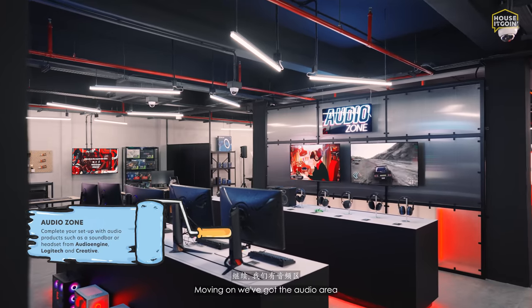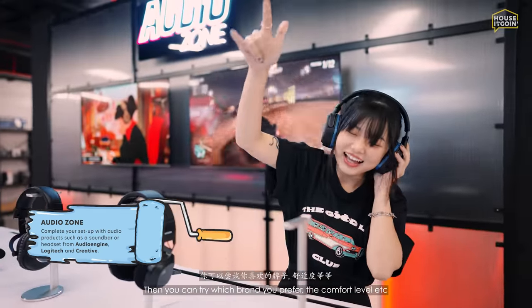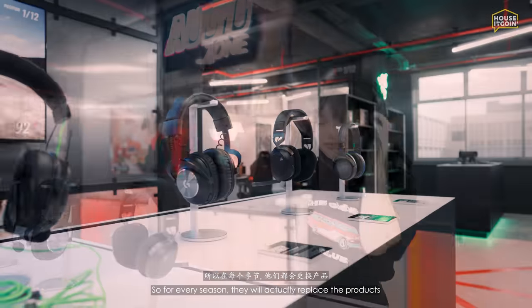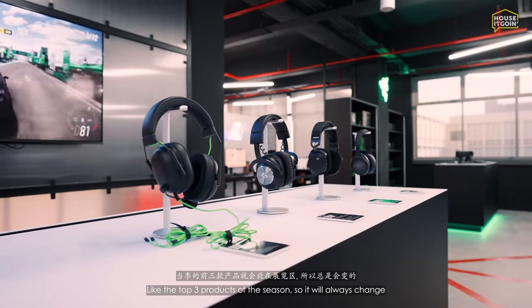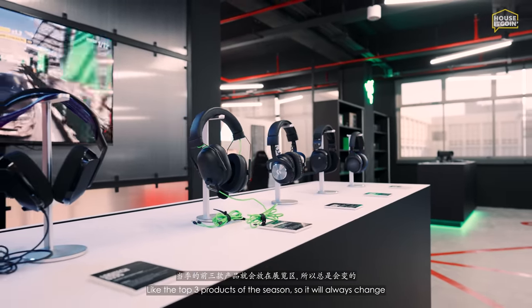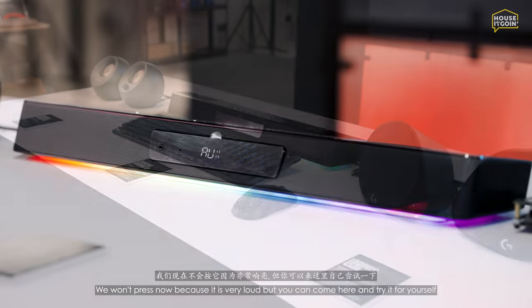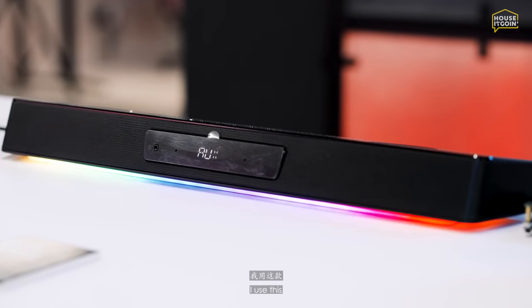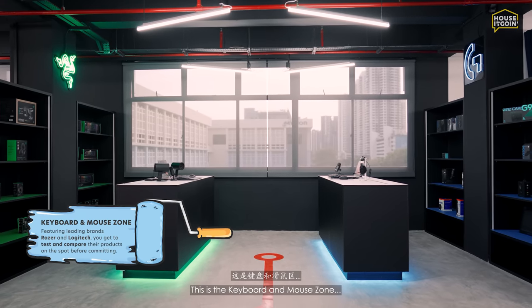Moving on to the audio area — they have all the headphones here and you can try them to find which brand and comfort level you prefer. Every season they replace the top three products so it always changes. They also have speakers here; you can come and try them yourself. I actually use these speakers at home.